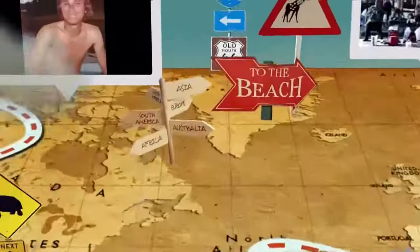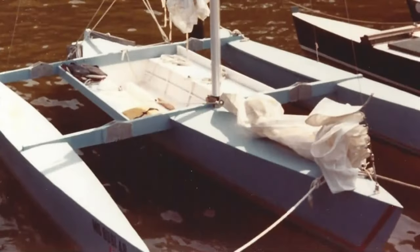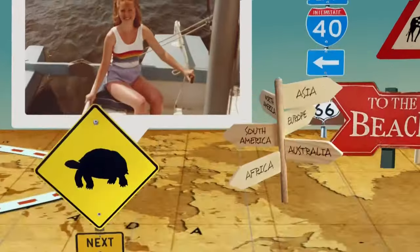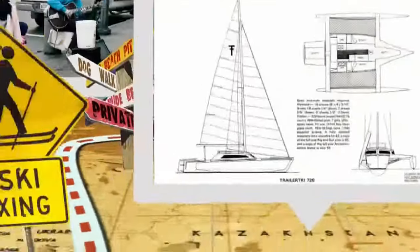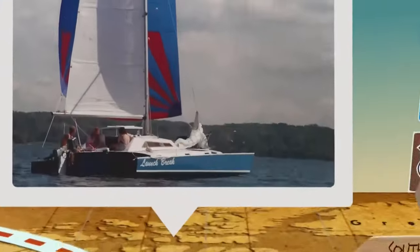When I was young, my brother and I built a boat with our father. We spent several years sailing and exploring the Patuxent River. And then I met Tony. Peter and I spent many happy times on that boat, and so when we got married, we built a larger boat and ventured out into the Chesapeake Bay and its many rivers.